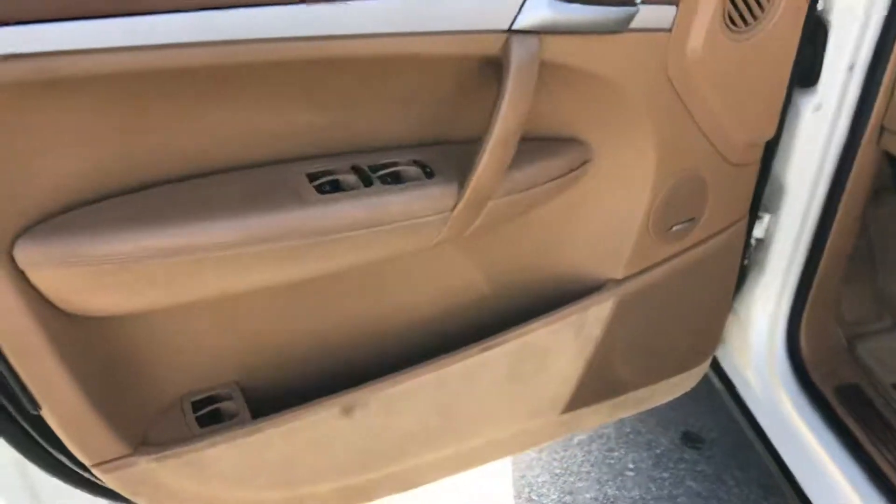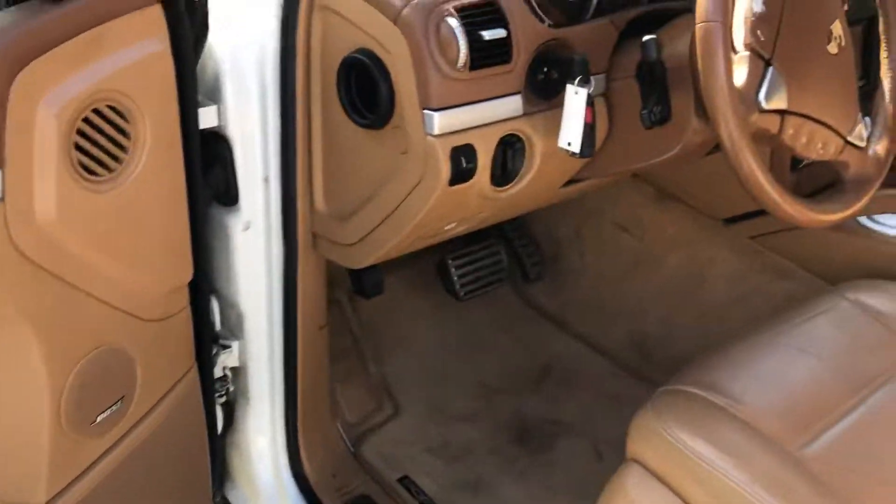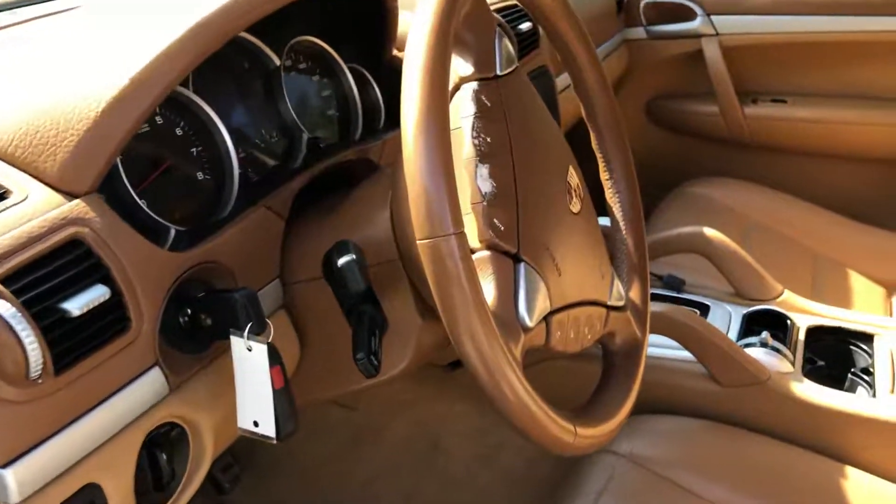The interior is very clean. The whole truck looks like it is brand new.